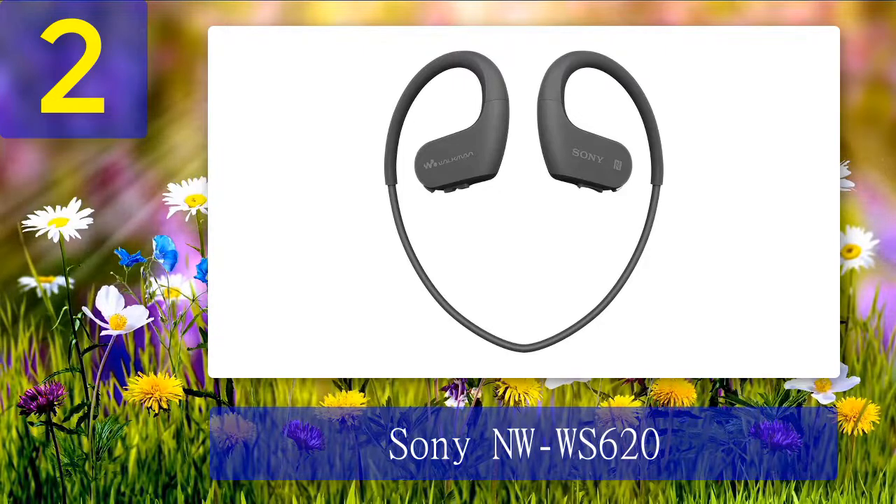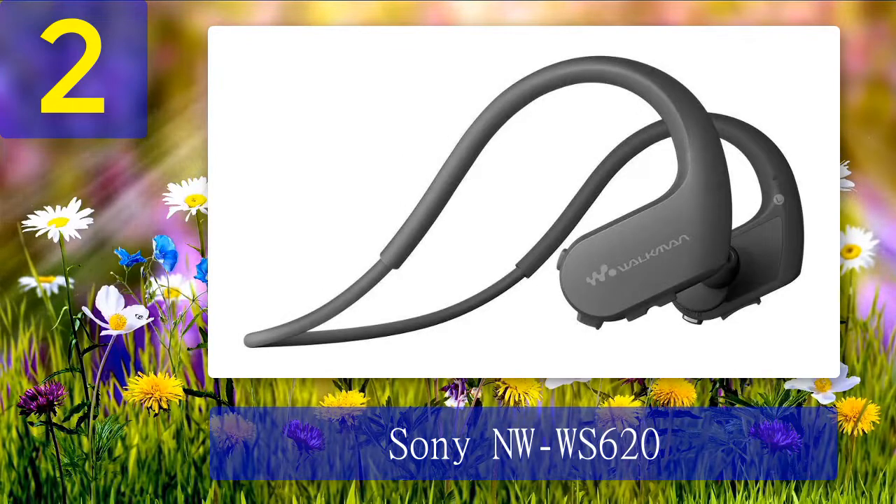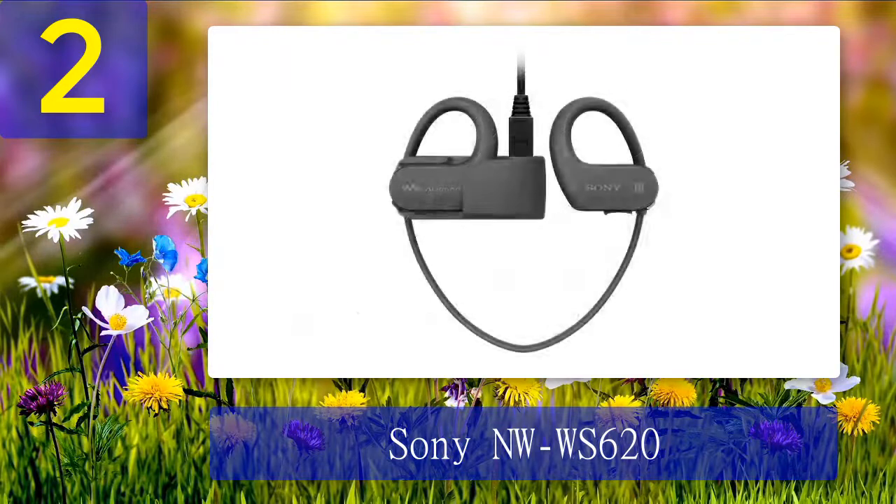Coming in at number 2: the Sony NW-WS620. Another option from Sony that differs from the previously reviewed model, the NW-WS620 shares some similarities to its cousin yet is a different beast in a few aspects. It offers 16 gigabytes of memory — twice as much as any other MP3 player reviewed — which is really nice for those who intend to use it regularly, since no one likes having to update their playlist too often.